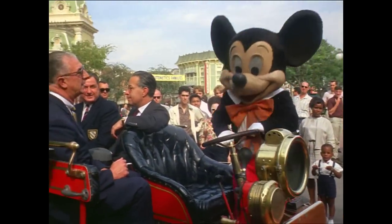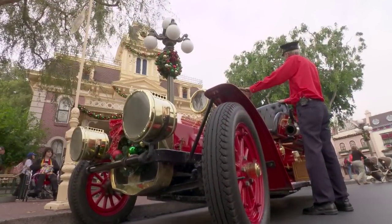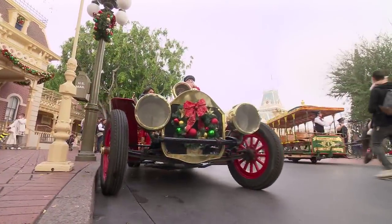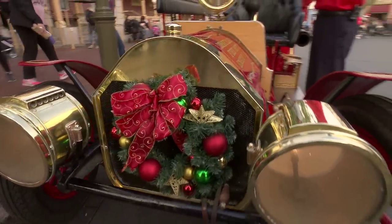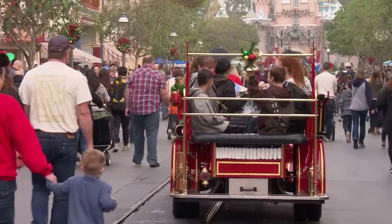This vehicle was built for the park in 1958. It's based on a 1916 American La France fire truck. Runs on natural gas now — they converted it over about 27 years ago. The fire engine was originally supposed to have a rounded front end like our horseless carriages, but they decided to put a straight front end on it so it looked more American-style. Also, the bell in back — that came from an actual fire engine.